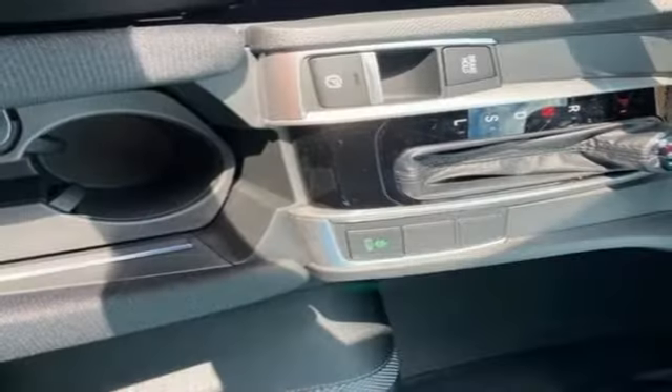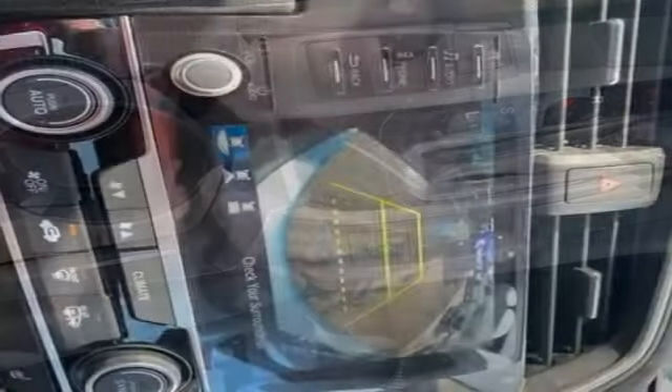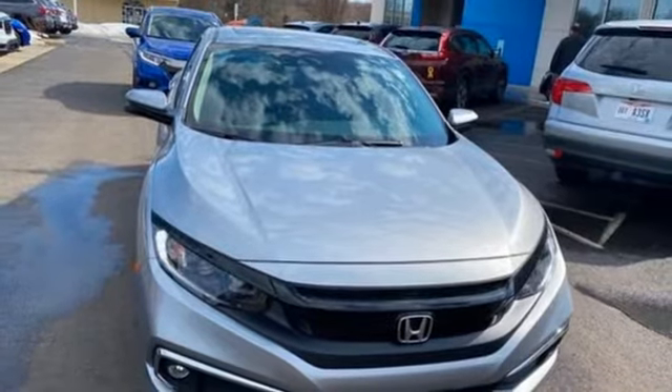External memory control. Remote engine start. Dual zone climate control. Configurable instrument gauges. Doors and push button start proximity key.